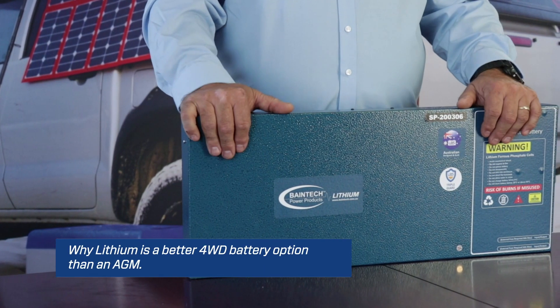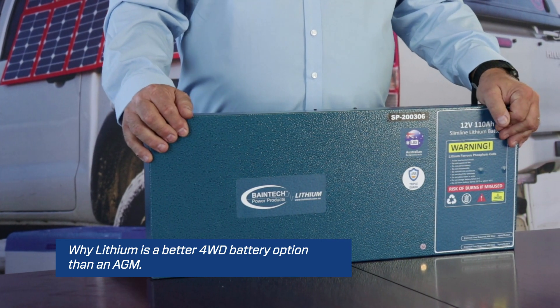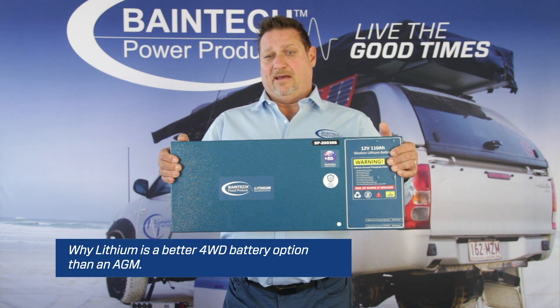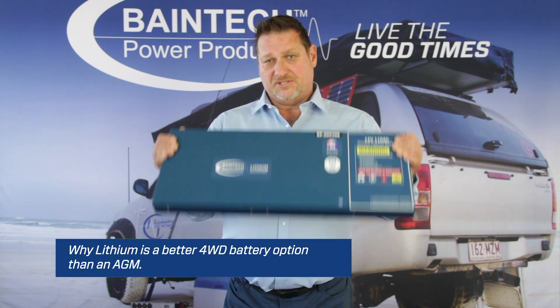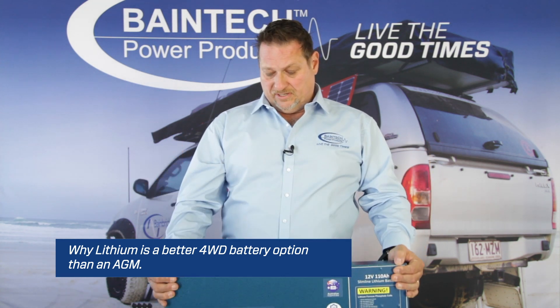There are a few things to look at. A couple of the main points are size and versatility. A lithium battery, such as this one I've got here, is 110 amp-hour — equivalent to around about a 200 amp-hour AGM battery. When it comes to size, you can see it's only 50mm thick, so it's going to fit in a lot more spaces than a conventional AGM battery, which is generally around 47 kilos compared to 12 kilos with this unit here.